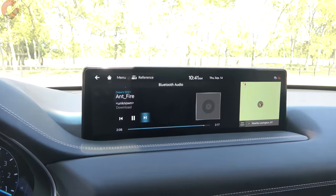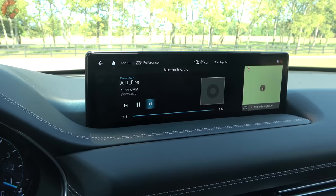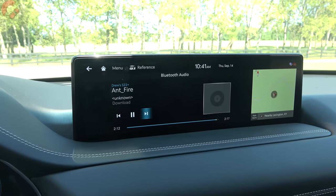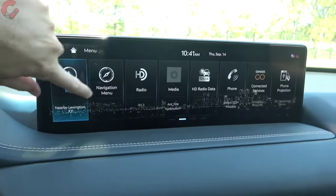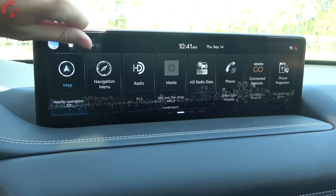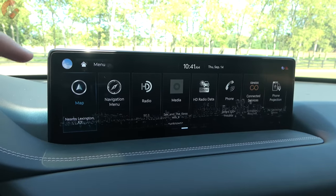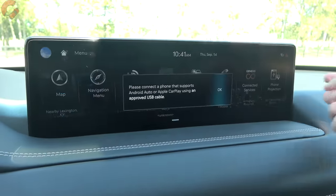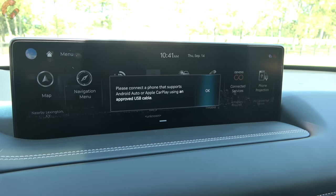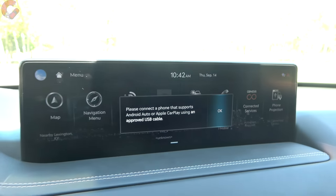Moving above, there's a 14.5-inch display perched on top of the dash. It's a touchscreen in addition to the control knob. It's running the latest Genesis software with a nice home screen and built-in navigation. One thing to be aware of: as of now, both Android Auto and Apple CarPlay still require a wired connection.